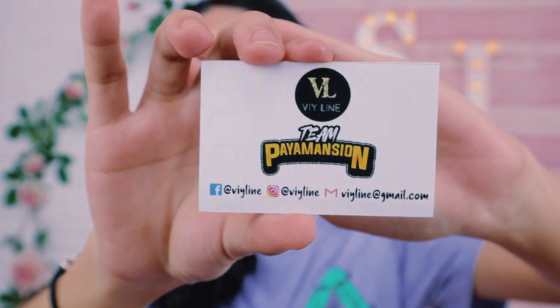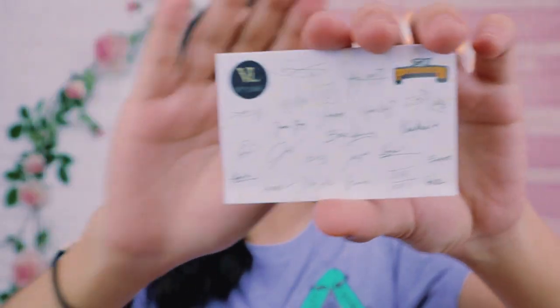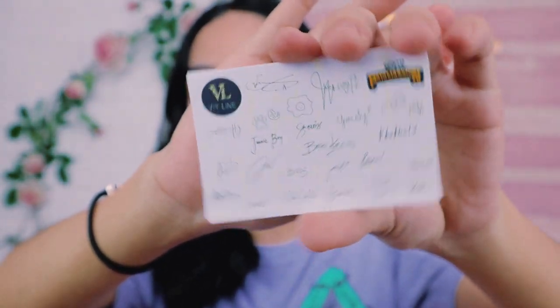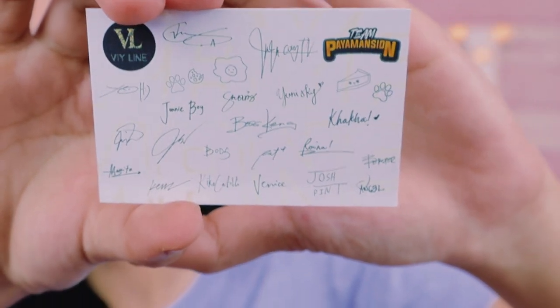Team Payaman! Let's go! This is their card with their social media accounts where you can order. And also on the back are all their signatures. All of their signatures are there, guys. The signature of 'Itlog' is so cute — it really is like an egg. So here are their Lip Tints.